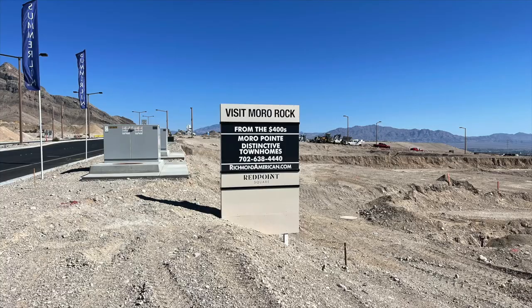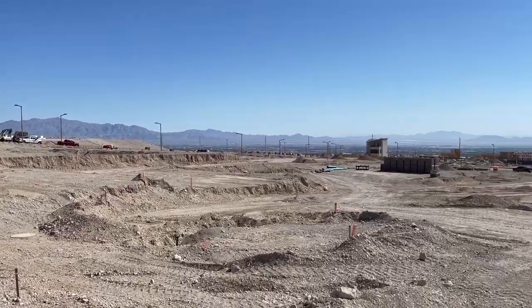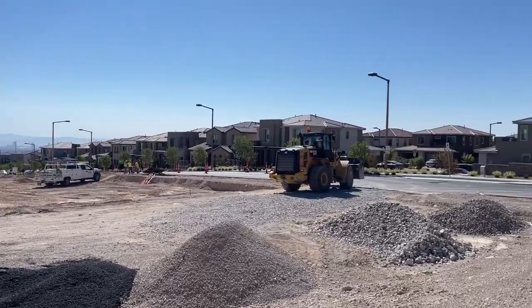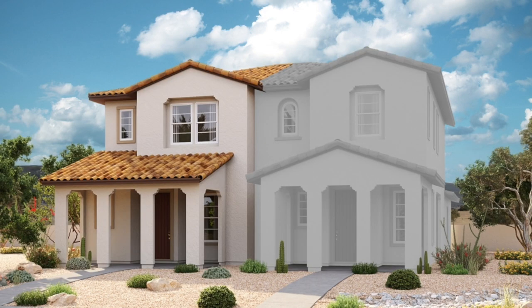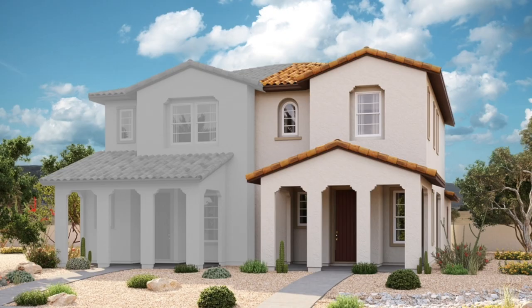The last one is Morrow Point, which is already available — it just opened recently. It's similar to Morrow Rock, offering two styles: the Boston and the Chicago. It's a townhome community, a little more affordable, with prices starting in the low 400s and square footage between 1,510 and 1,520, with three bedrooms and two and a half baths. If you want to see what the Chicago and Boston styles look like, you can visit Morrow Rock and view the model homes there.